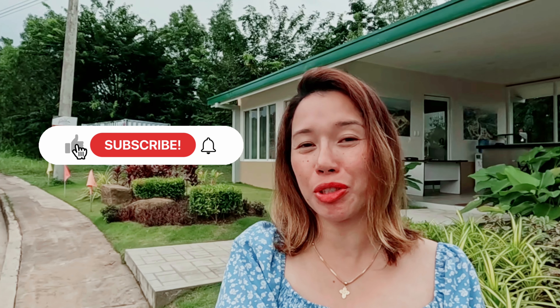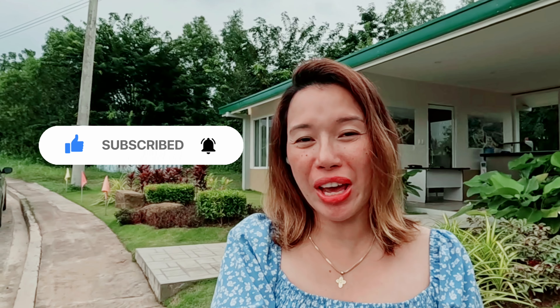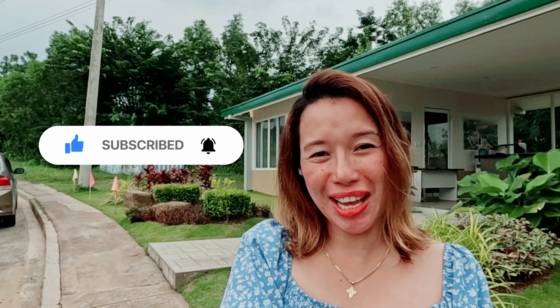Hi everyone, welcome to the Perch sales office here in Antipolo, where your dream home awaits. Before we continue, I'd like to invite you all to hit that subscribe button and click that little bell so that you'll be notified every time we have a new video here in Living in the Perch and Sand Valley Antipolo. Today we'll be discussing some of the amazing house and lot options available in this beautiful community. My name is Jen, so let's tour.